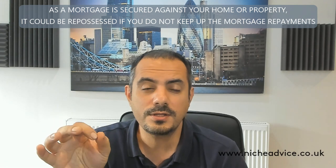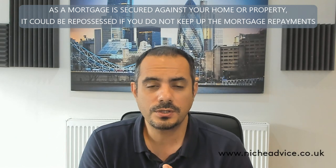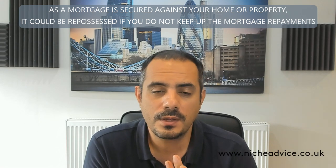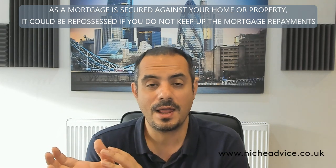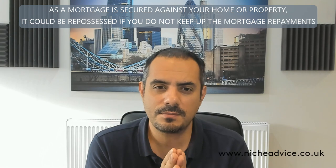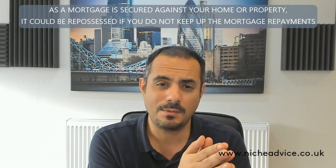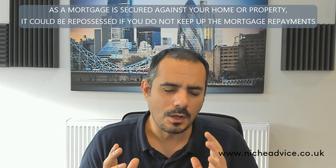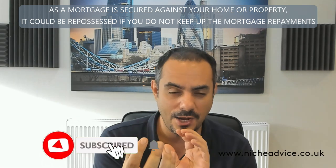The beauty of joint borrower sole proprietor mortgage products is that although all four of them go on the mortgage, the children will be the only ones going on the title of the property. This can be tax-advantageous because the parents don't have to pay additional property tax or additional stamp duty. It gives them a way of helping their children purchase a property they could never afford on their own income, piggybacking on the parents' income without taking the hit on stamp duty.